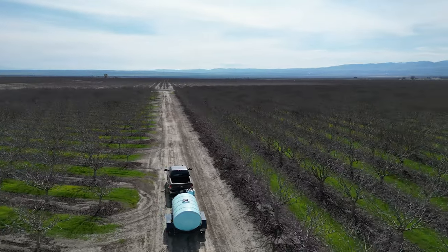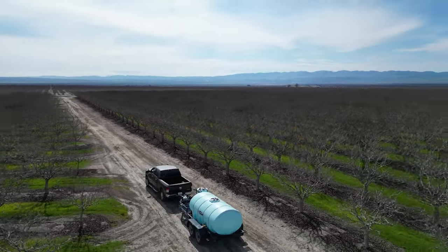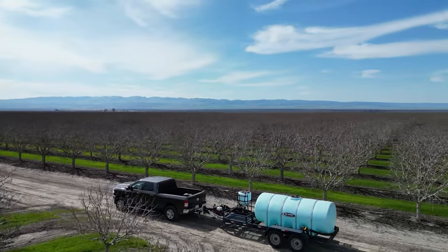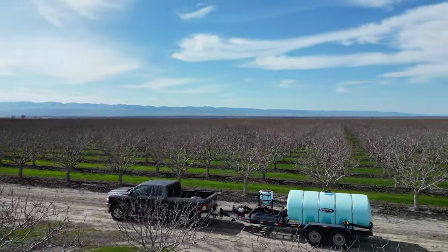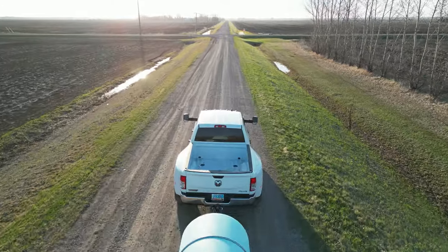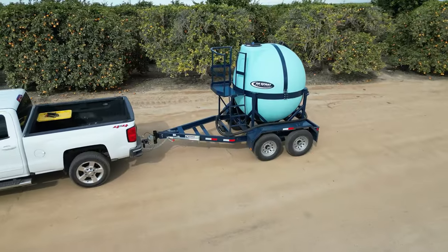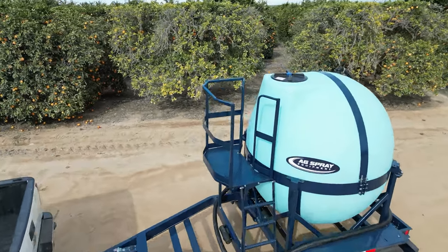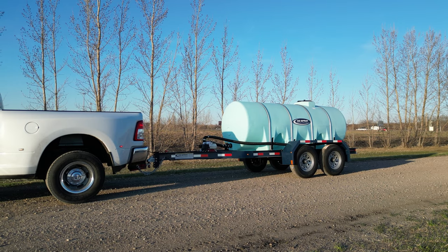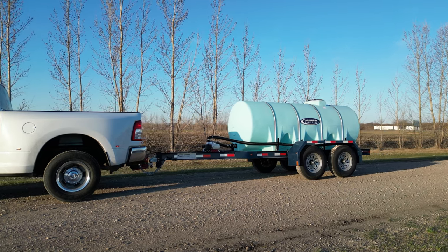AgSpray Equipment's DOT certified nurse trailers are crafted not only to meet but exceed all federal DOT standards. With advanced features like LED lights and electric brakes, these trailers guarantee the secure transport of fluids on roads and highways. Our DOT certified trailers come complete with the 2 and 5/16 adjustable height ball coupler, fenders, and high-speed tires, ensuring optimal performance.